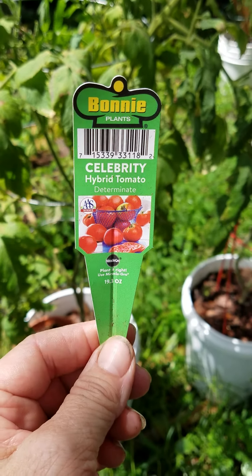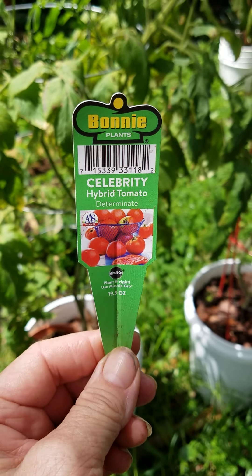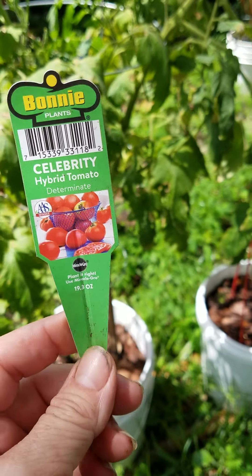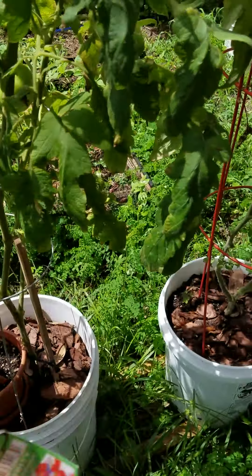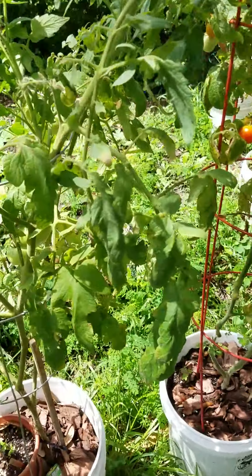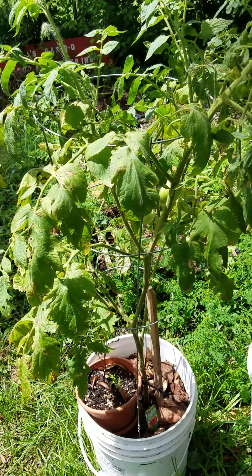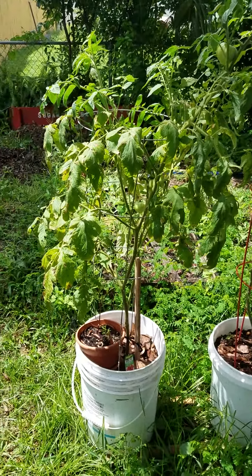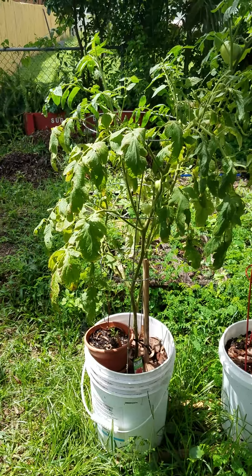I have different types of tomatoes in my garden. Right now I'm looking at my Celebrity hybrid tomato, which is a determinate variety. That means it grows to a certain height and sets a batch of fruit once during the season, and then it's done.